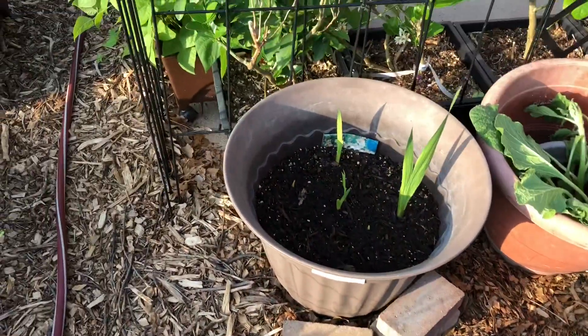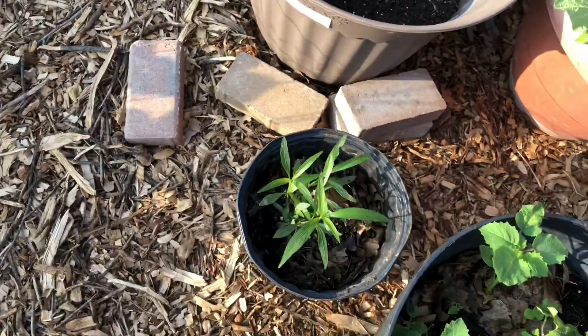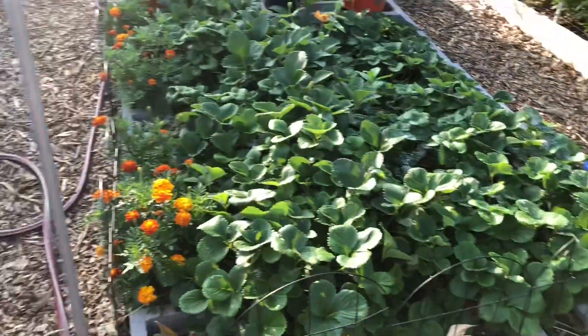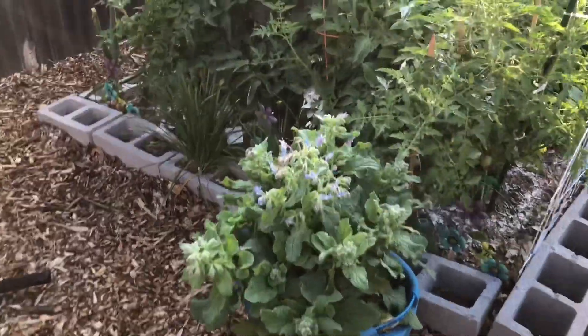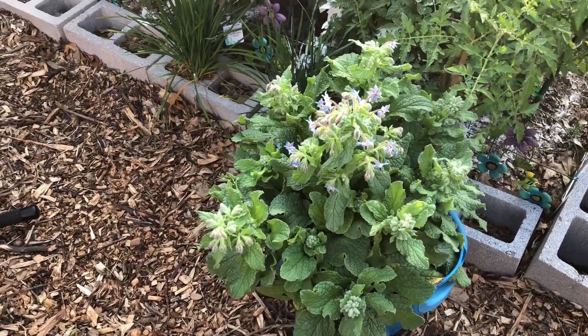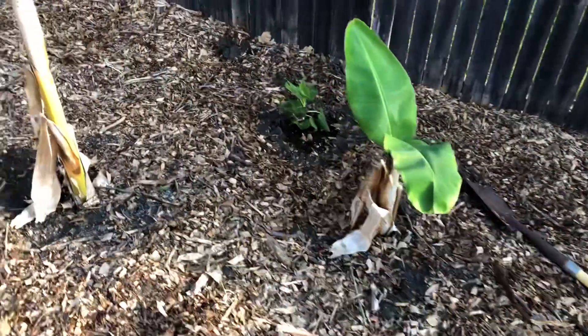Some ground cherries I planted over there yesterday — I up-potted them — some gladiola flowers, and those are Mexican petunias. I think I'm going to put those on the outside of my fence because I heard they can be very invasive. And that's a borage — some people say borage, some people say barrage — one seed made all of those flowers.